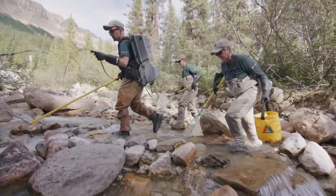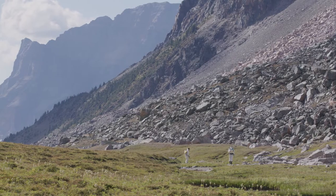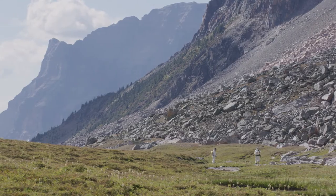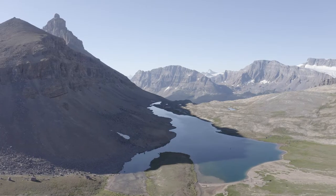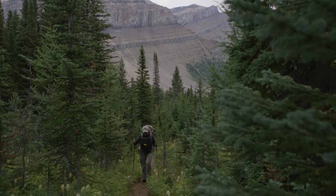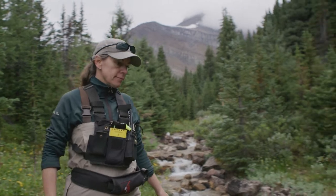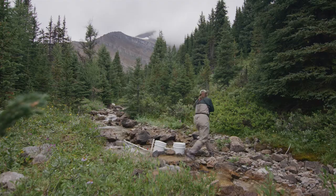We decided to use remote stream incubation as the method to reintroduce fish into the Hidden Lake Basin. We've been working with the Allison brood hatchery in southern Alberta and they take care of the eggs for the first 20 days, then give them back to us when they are a little bit bigger and more mature, and then we put them back into the lake's stream.